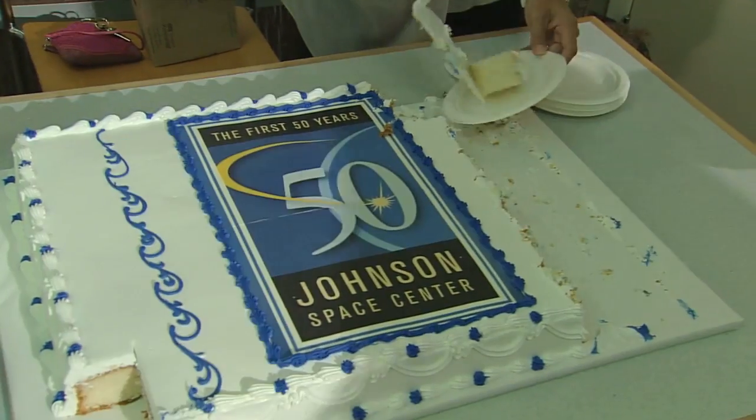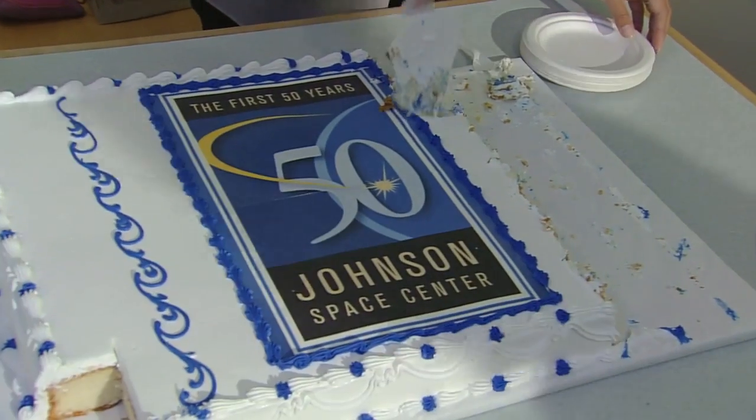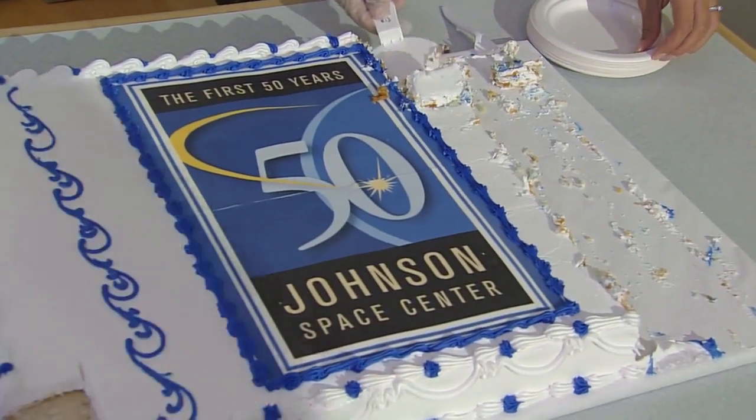Fifty years and counting at the top of human achievement, and the next 50 will go even farther and faster into the unknown. Happy birthday, JSC!